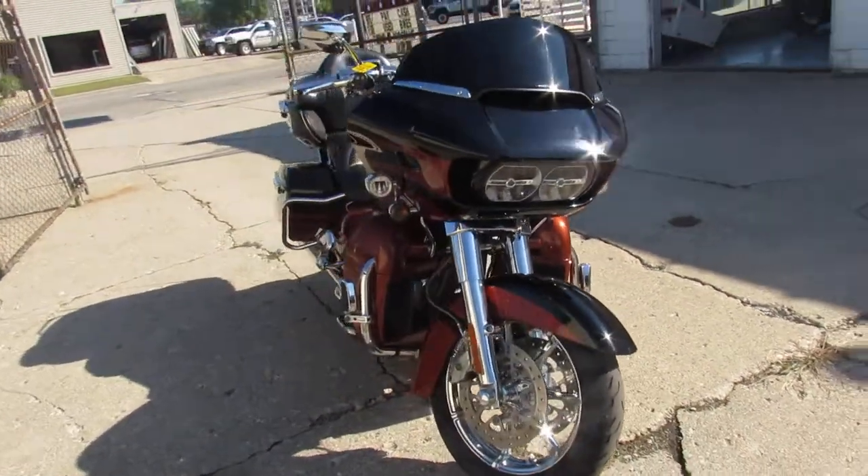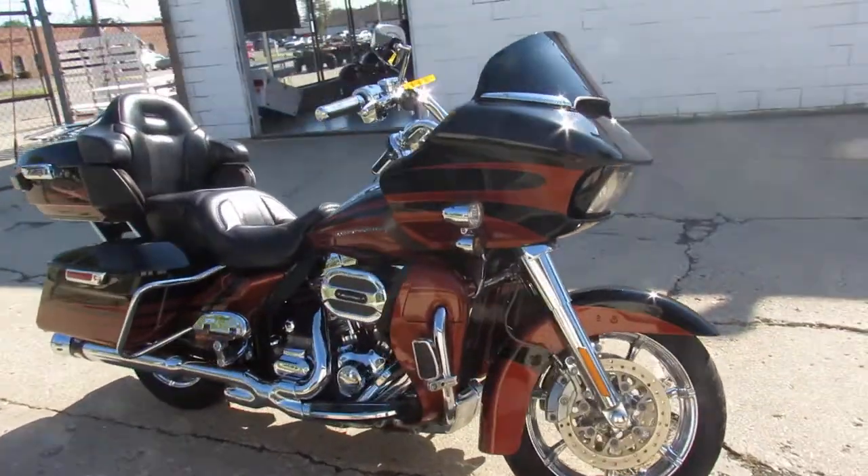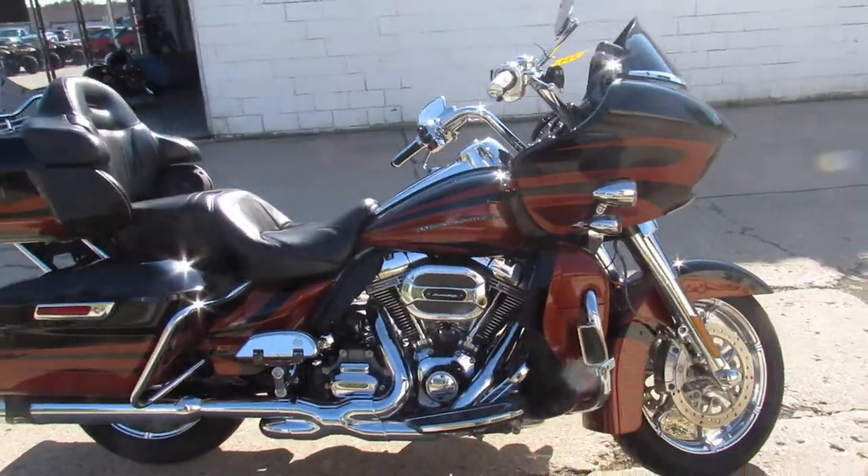It's got it all — sold new for over $40,000. Book is $24,000 right now. This one's a steal at only $17,900 guys.